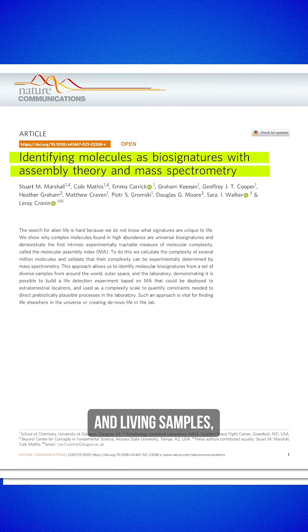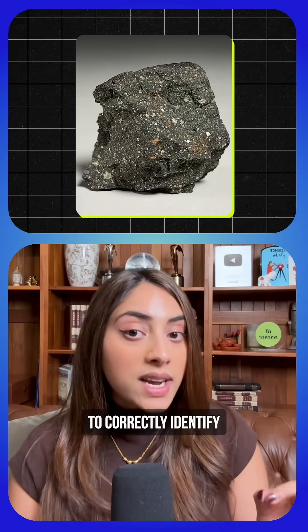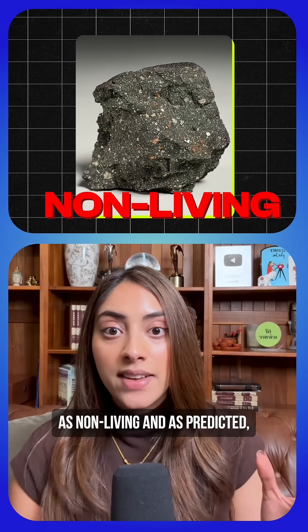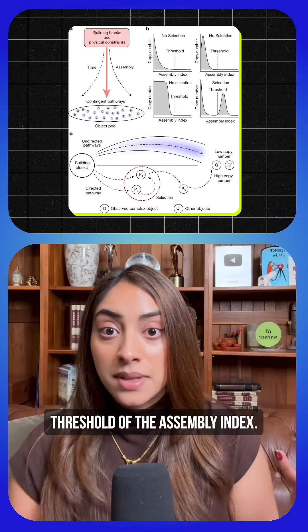To test this theory, there was a NASA blinded study on non-living and living samples, including the famous Murchison meteorite — a very complex but inorganic sample from the early solar system. The team were able to correctly identify the Murchison meteorite as non-living. Only the living samples crossed the complexity threshold of the assembly index.